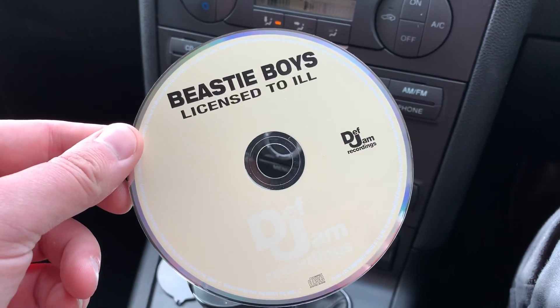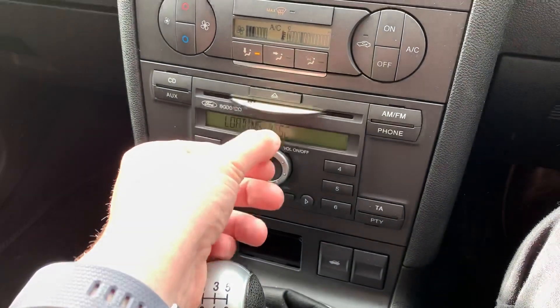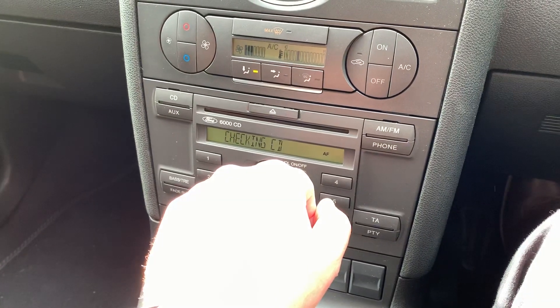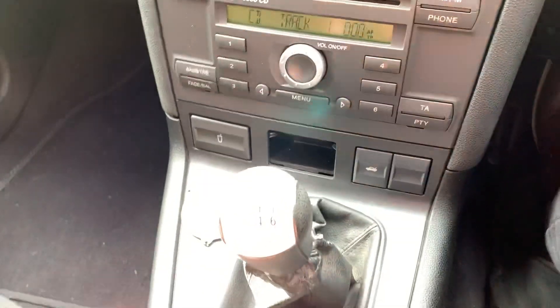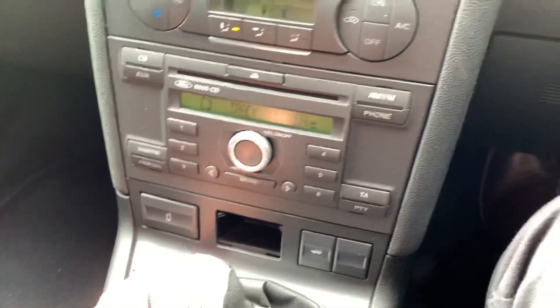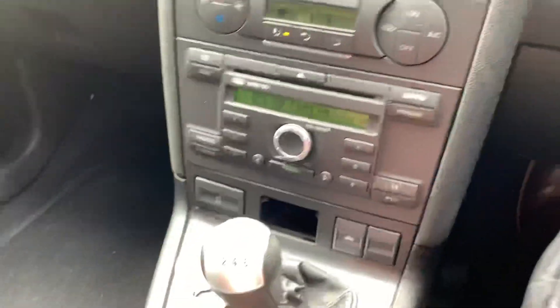Should I keep this CD with the car? That's an interesting one. You know what — free CD. Let me double check it works... lovely music that I would personally never listen to. So you can definitely keep that CD.